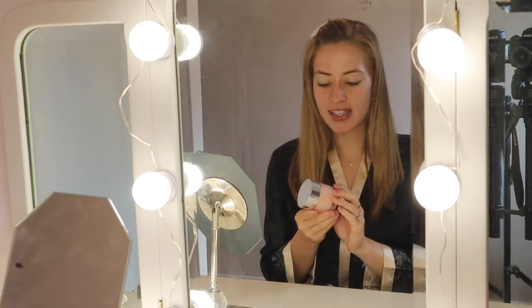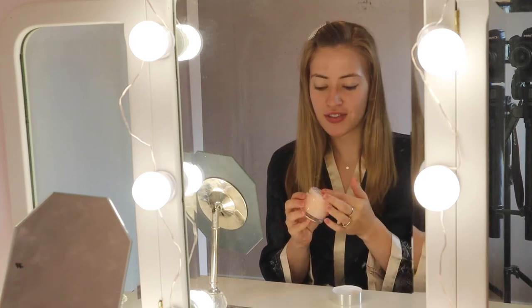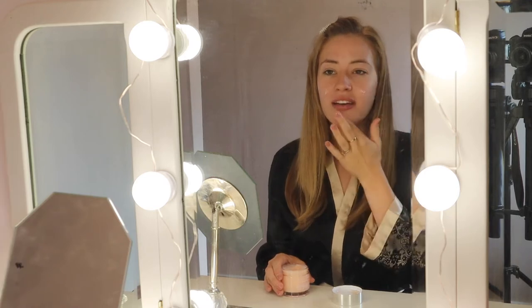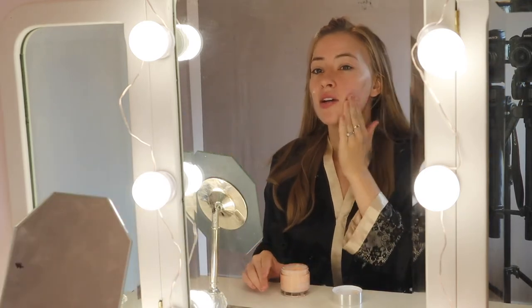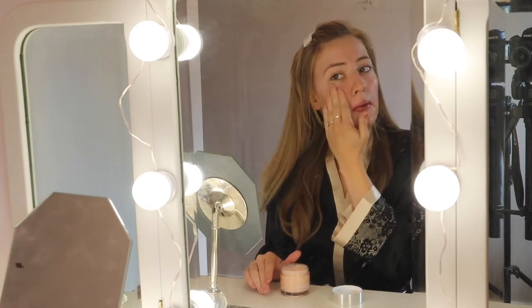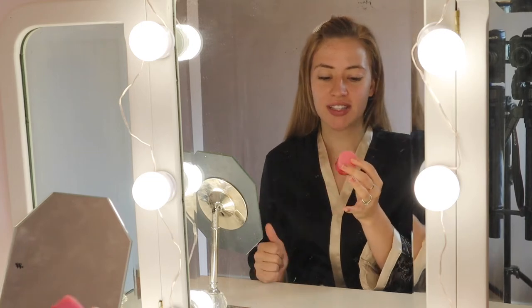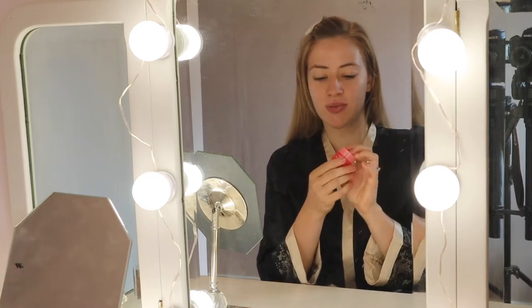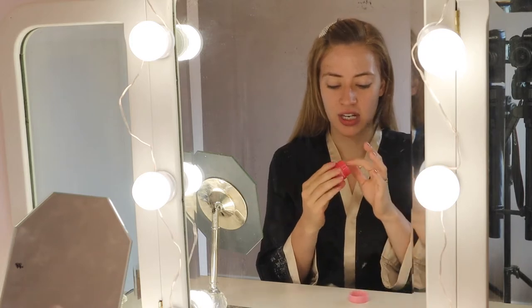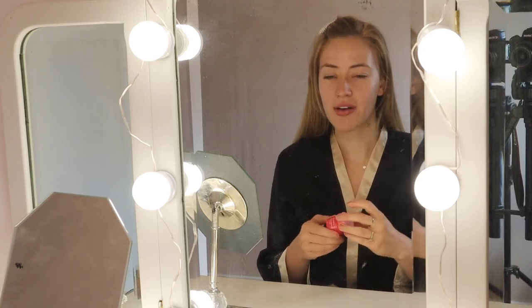So I'm first going to start by prepping my skin. I've been using the Clinique 72 Hour Moisture Surge — this is just a beautiful cream. It makes your face feel like it has silk on it. It's so nice and it honestly moisturizes me for so long. I really, really like this. And then my go-to — I love this so much, I honestly use this as a lip chap as well. This is the Laneige Lip Sleeping Mask, just in the travel size. I'm going to apply a little bit to my lips to give them a little extra moisture and to smooth them out.